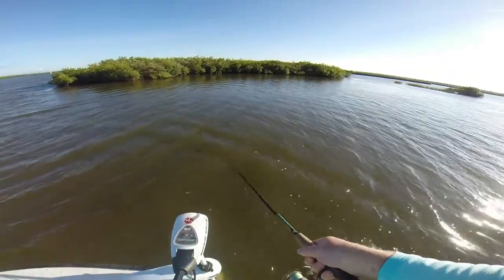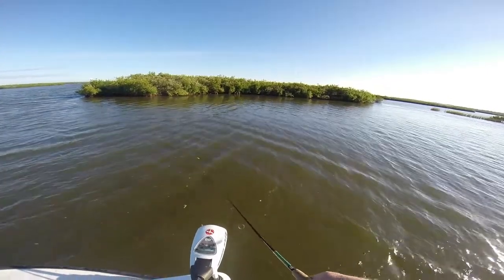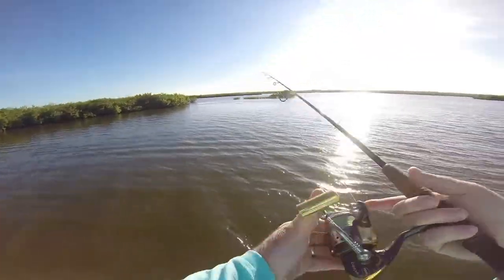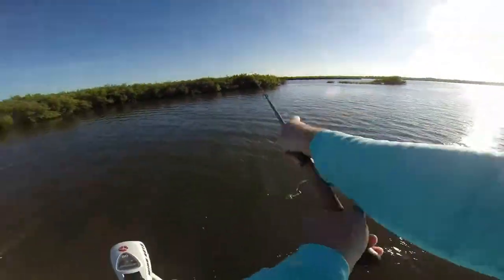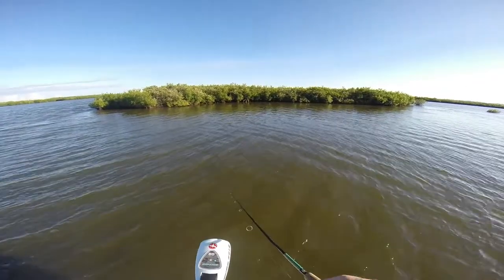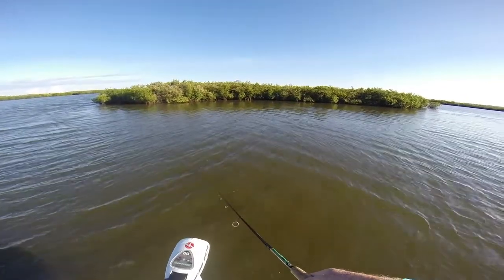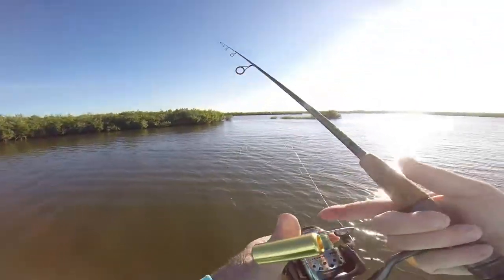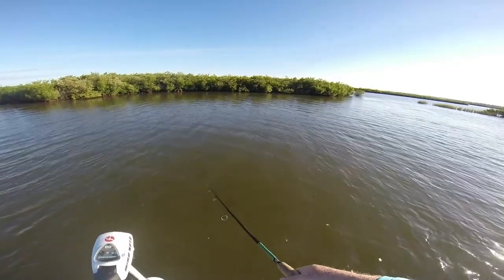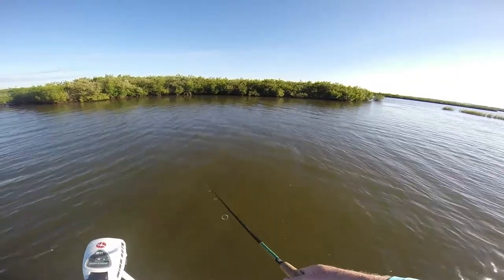It's got a little wind today, so I'm trying to work the backside of this mangrove island. See if there's any fish sitting up in here. It's a pretty simple bait to use — you just cast it and reel it in. You don't need to jerk it, it's just a swim bait. It's got a little paddle tail on it that sends out a vibration in the water. It's got a little weight in it too, so it sinks fast. Maybe we'll get one here in a minute.